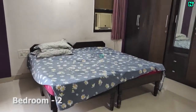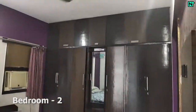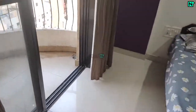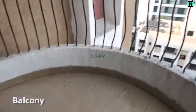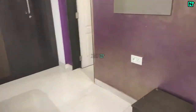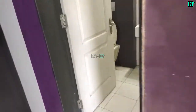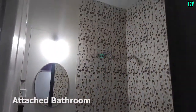This is bedroom two, which comes with cupboards. Double bed available. This bedroom comes with an attached bathroom and balcony. This is the attached bathroom, which comes with a western type toilet.